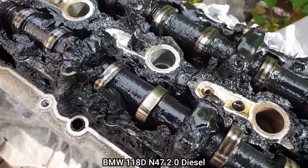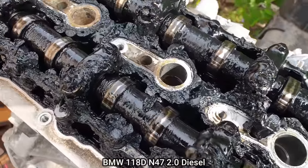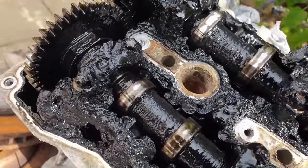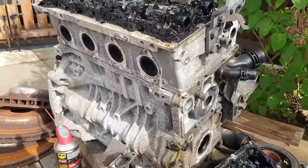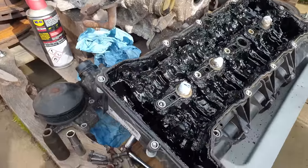This is the old engine that came out of a BMW. The person who bought this for a project car thought it would just need a new timing chain, as it's a common issue on these engines. But this is what they found once they removed the valve cover, so they ended up buying a new engine.